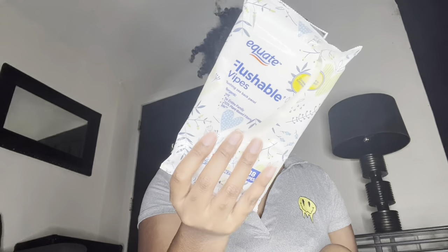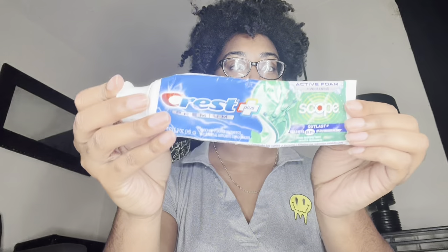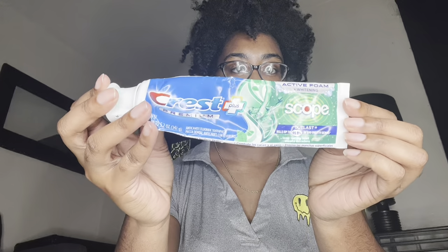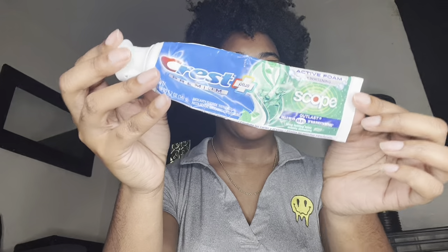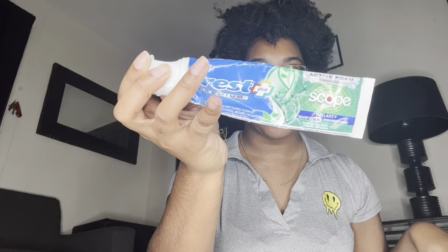The next thing is from the brand Crisp Plus — it's their premium scope toothpaste. I really love this toothpaste: it keeps my teeth clean and supports gum and tongue health. It's super affordable, goes a long way, and I've been using it for years. I won't turn my back on it — it always gets the job done.